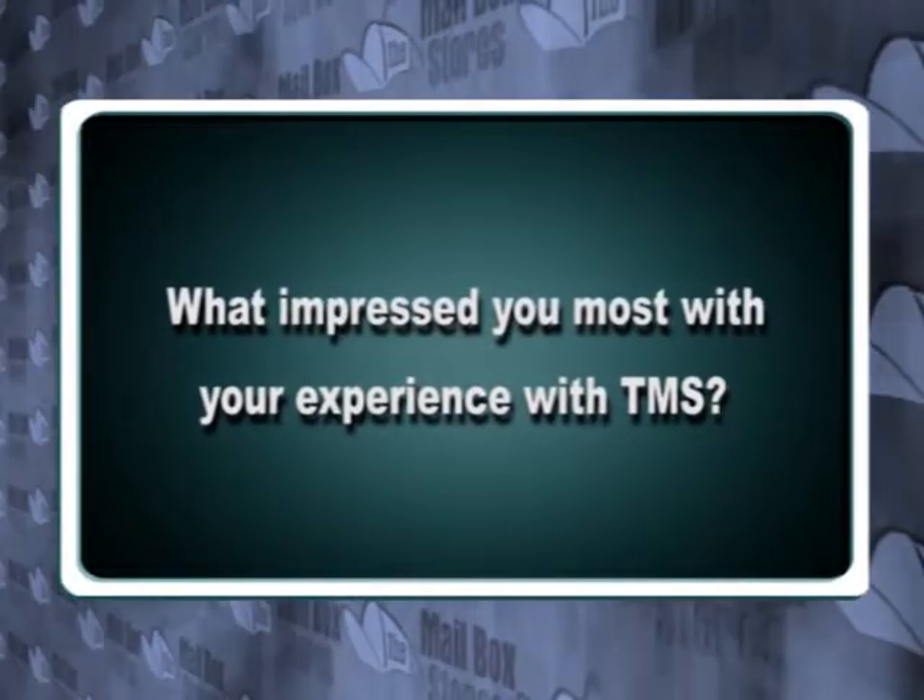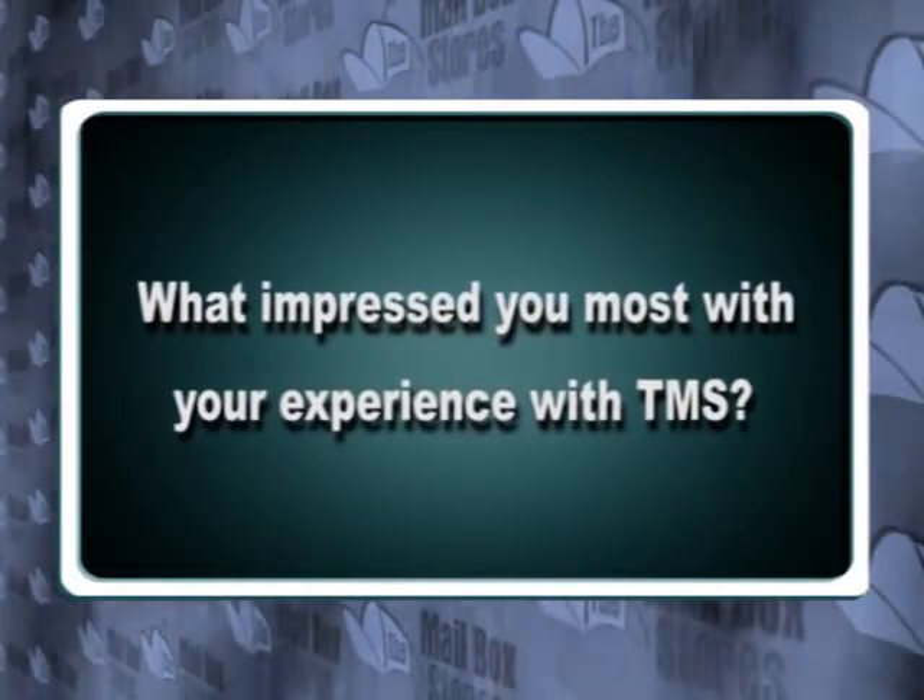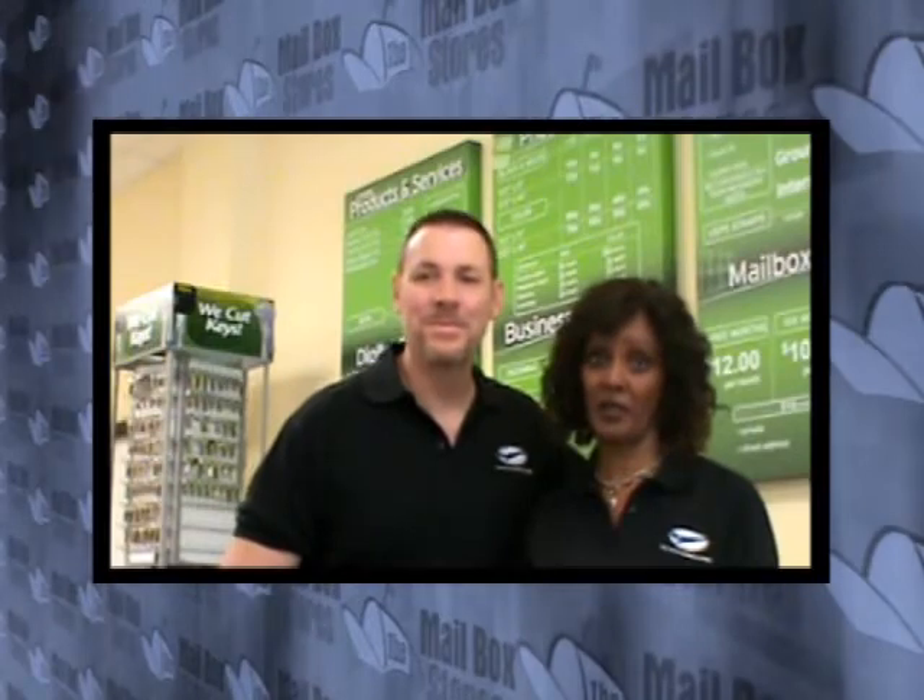What impressed you the most with your experience with the mailbox stores? They are both so patient — whatever question we ask, they patiently answer a lot of questions. So it's really wonderful.